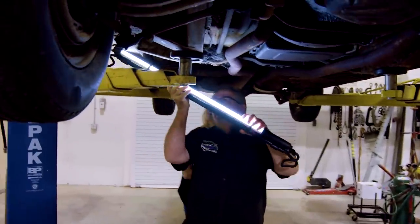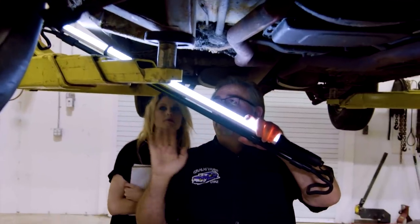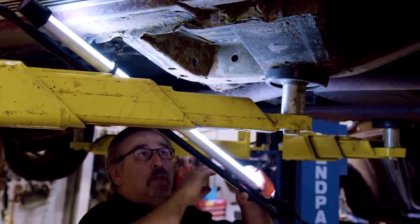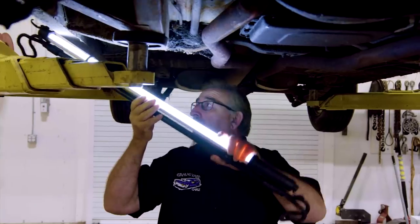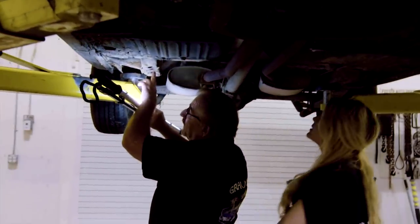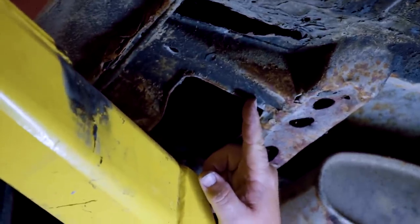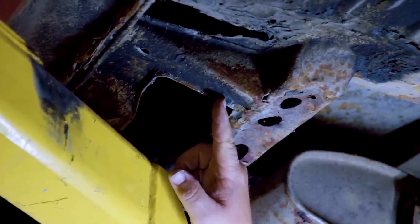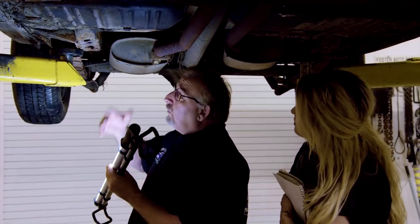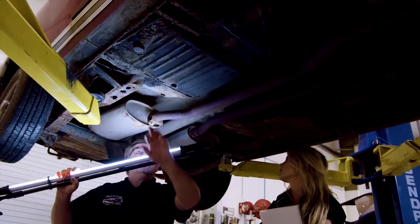"All convertibles have subframe connectors — that's what this is right here, and it shows it was originally a convertible car. They have a right-hand version and a left-hand version that tie the front frame rails to the rockers, and in the back they do the same thing, tying the rear frame rails to the rockers. Chrysler calls them subframe connectors; we in the aftermarket world sometimes call them torque boxes."